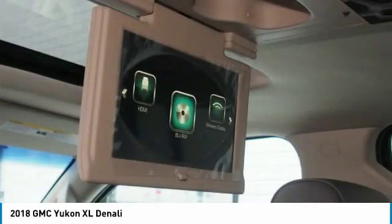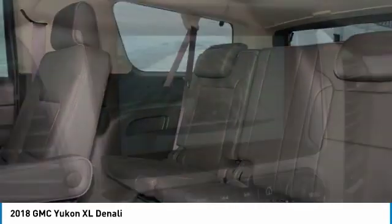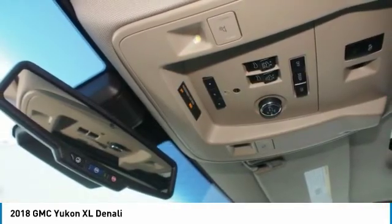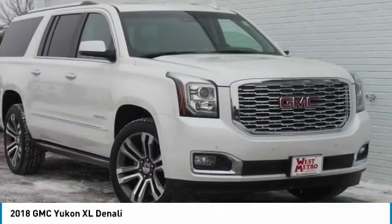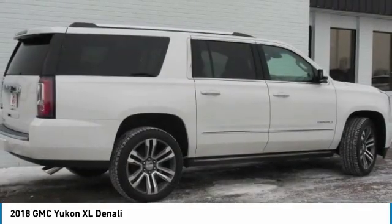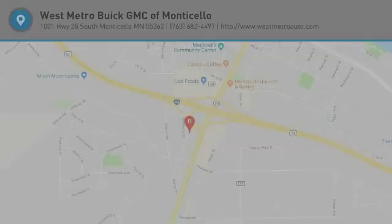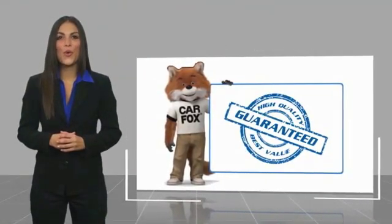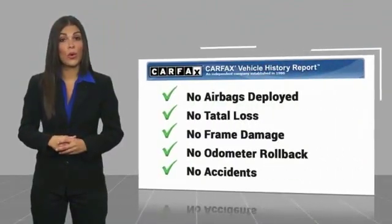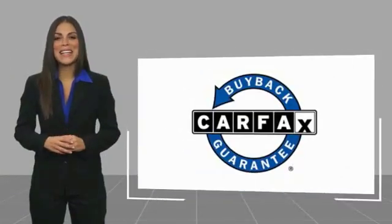Your new ride is just a phone call away. Here's another high-quality vehicle with a Carfax vehicle history report. Be sure to find a complimentary copy of this report online or contact the dealership. This vehicle qualifies for the Carfax buy-back guarantee.